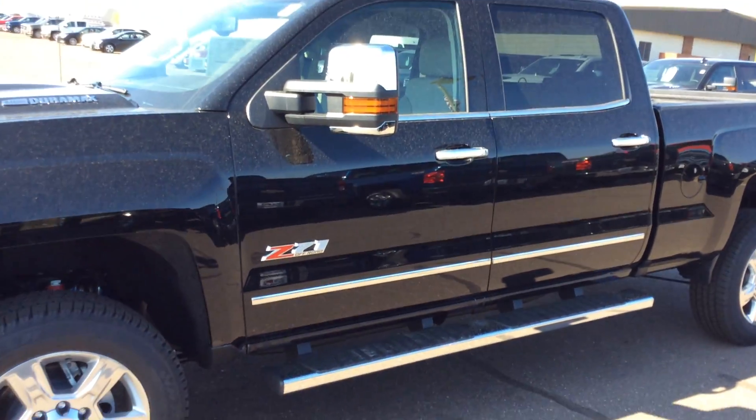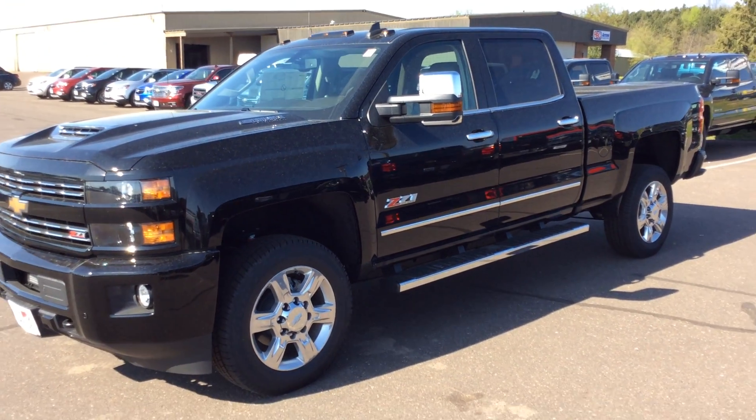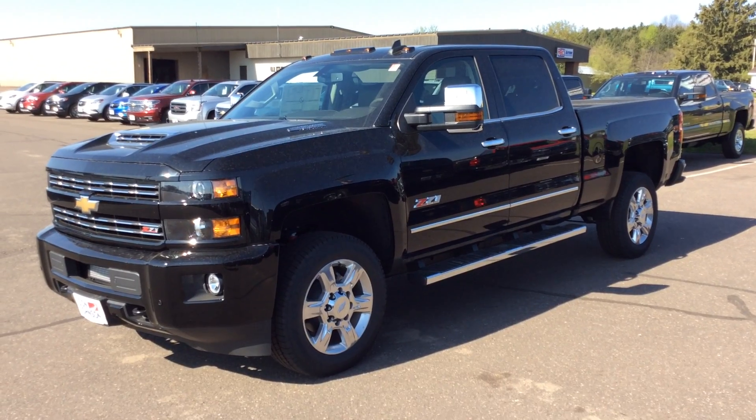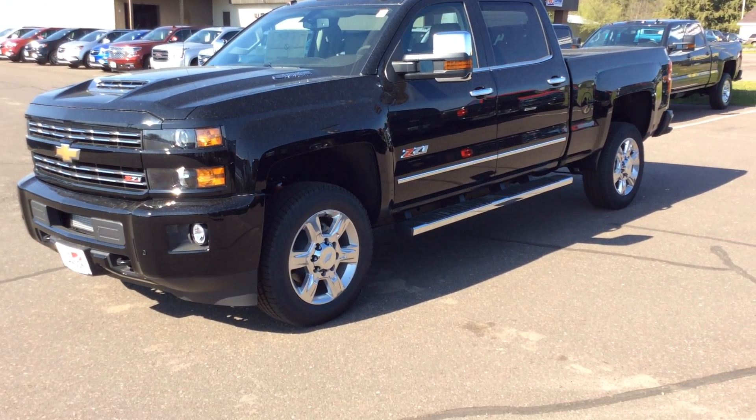If you have any questions about this truck or just want to take it for a test drive, please feel free to come down and see me. My name is Pat Davis and my direct extension here is 715-475-1422. Thanks and have a great day.